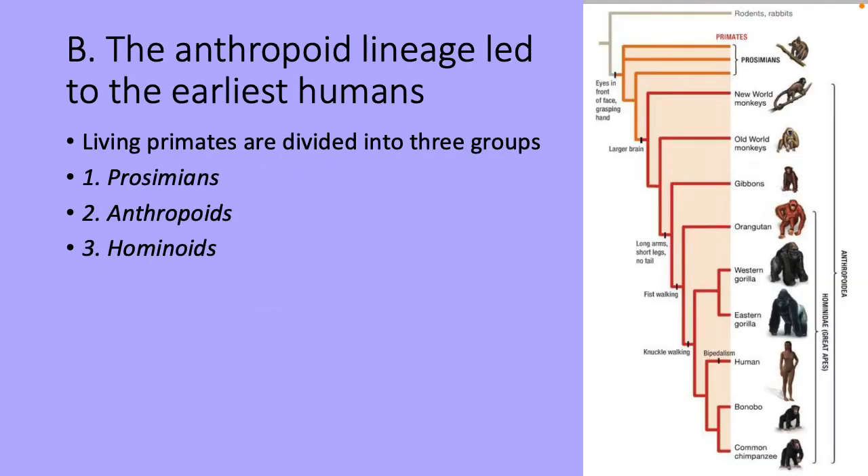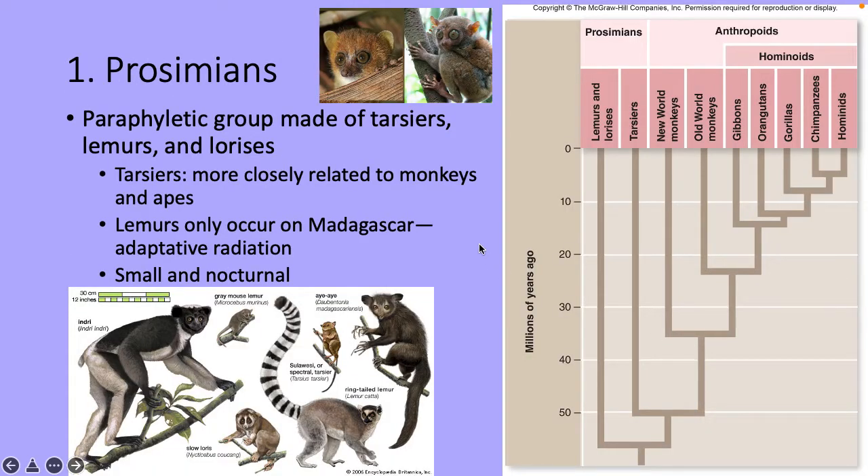From the anthropoid lineage, the earliest humans arose. Prosimians — eyes in front, a face, grasping hands — include tarsiers, lemurs, and lorises. Tarsiers are more closely related to monkeys and apes. Lemurs are found only in Madagascar through adaptive radiation. These animals are small and nocturnal. Anthropoids include monkeys, apes, and humans. They are diurnal, feed mainly on fruits and leaves, have changes in eye design, and live in groups with complex social interactions.